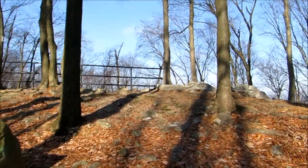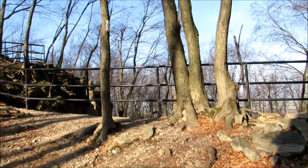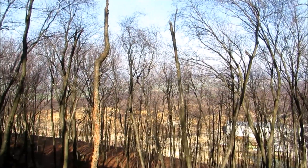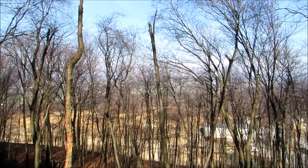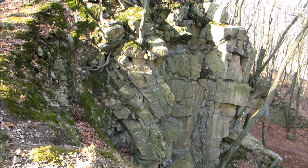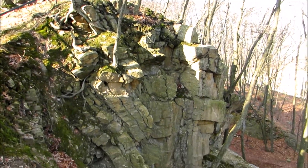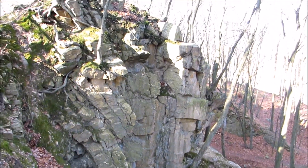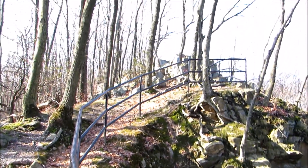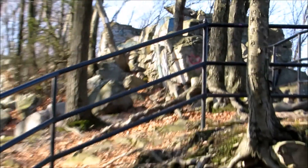Looks like we're coming up to an Overlook here — they've got a fence up here. Not the greatest view; if they would cut down these trees you could see more. But over here is the start of what they call the Money Rocks. Tradition says that the local farmers would hide their money up here — thus, Money Rocks. Looks like the rocks get up pretty tall up there, so I'm thinking we'll have some better views up there.